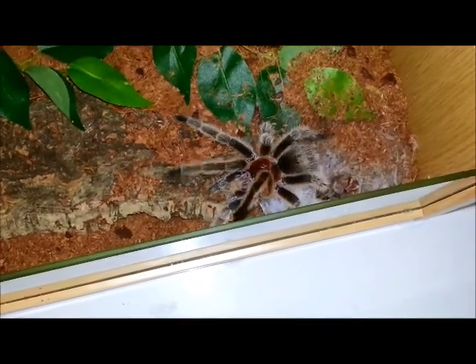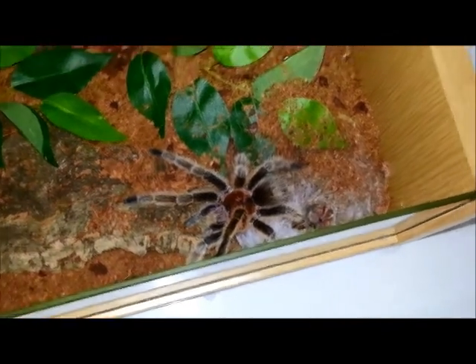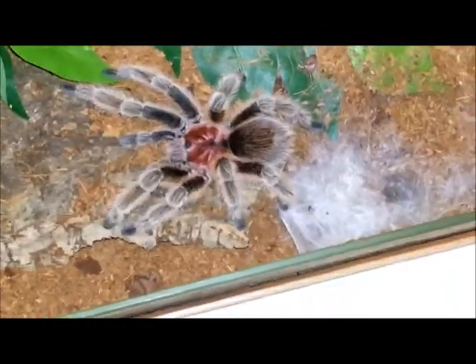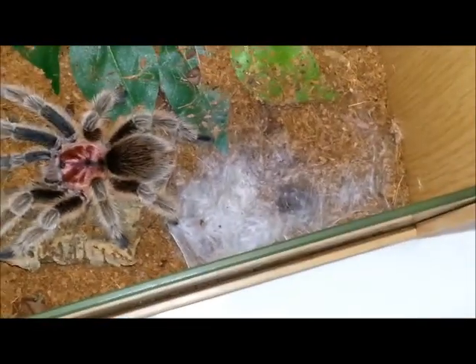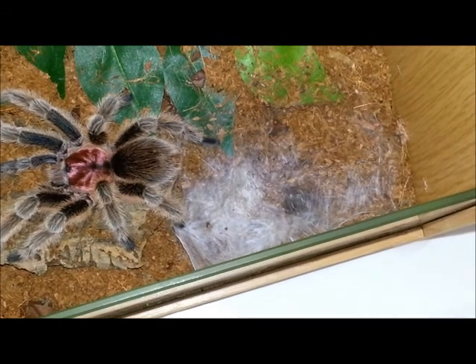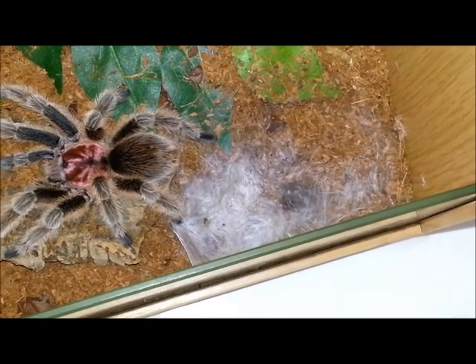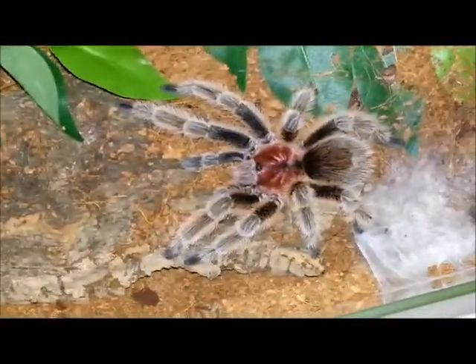There he goes. Oh my god, have you ever seen that colour pink? You can see his carapace out there now, look. Look at the web carpet — how beautifully that's constructed. It's like a bed of cotton wool, isn't it? That's what he used to cushion himself while he moulted, and here he is guys — here's the result.